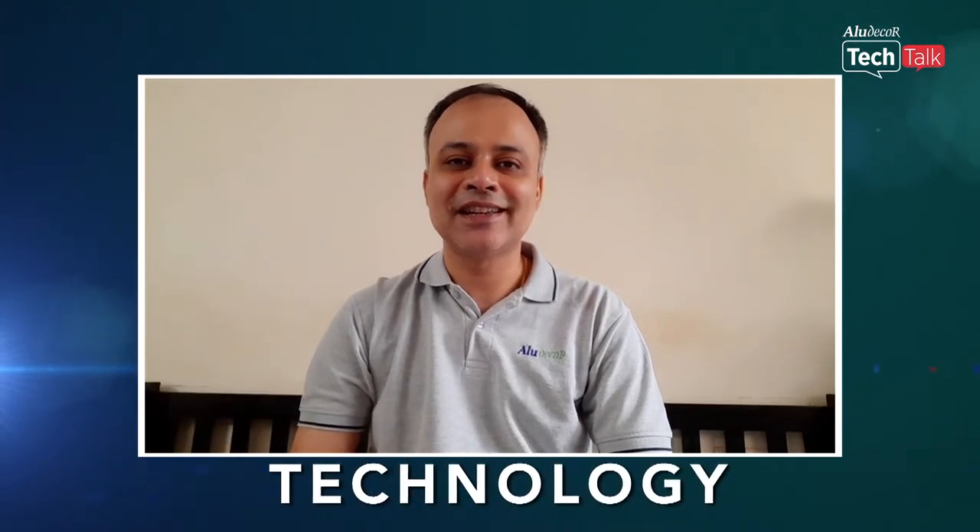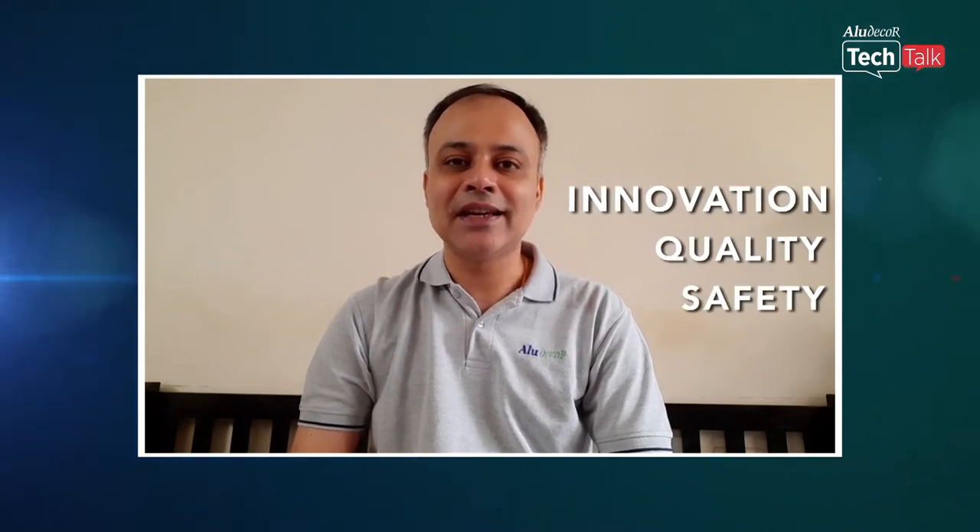Happy Engineers Day to all the viewers from Team Aludecor. I, Devesh, your host for today, welcome you all in celebrating technology. Three words — innovation, quality, and safety — define any technology today. These words have been imbibed in Aludecor's vision and can be seen through various gamut of products that we produce.